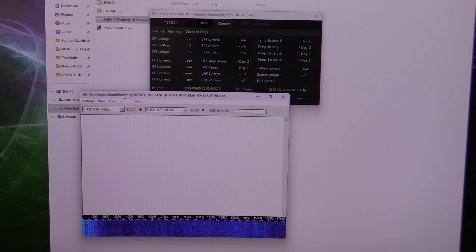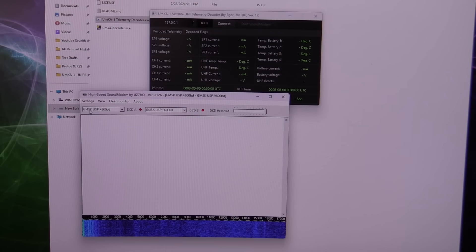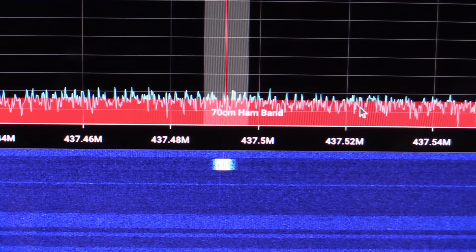Basically, the sound modem is showing its own little waterfall of the audio coming in from the other computer. I want to set the input device to the microphone, dual channel, and set the AGWPE server to port 8003 to match the decoder. I'm looking at GMSK USP 4800 baud — those numbers describe what format the signal is coming in, the type of modem signal we're getting. So theoretically, if we've done everything correctly, when one of those modem bursts comes across in the file recording, we should get something decoded out of it.